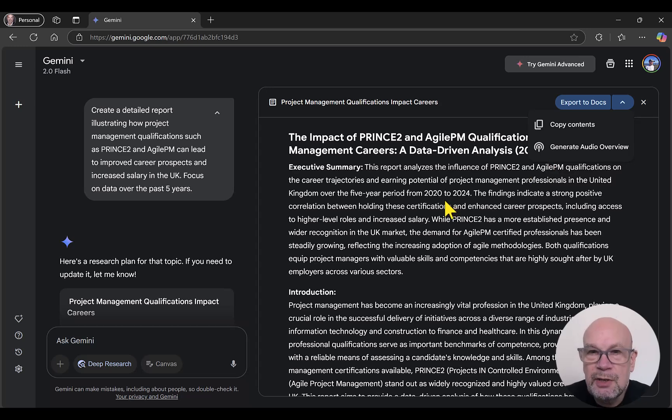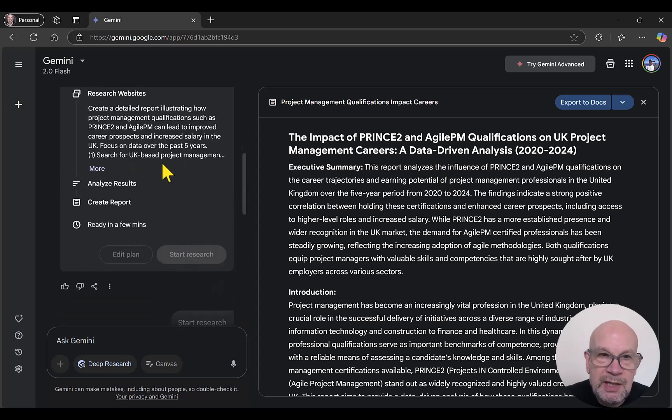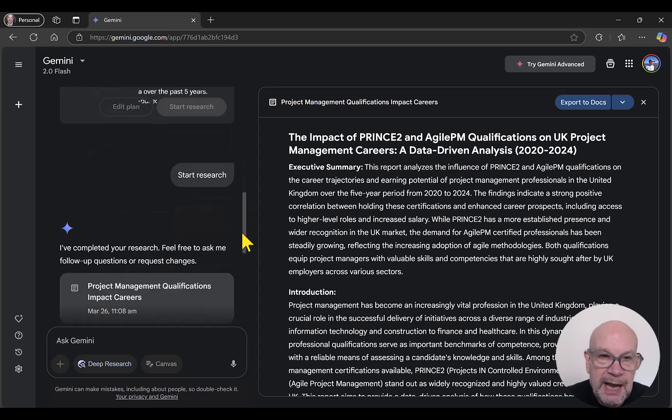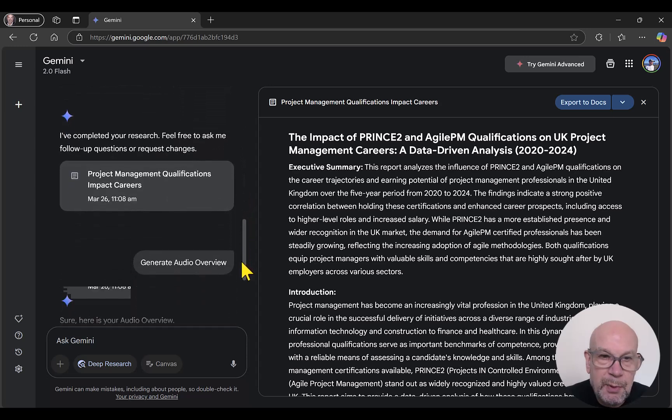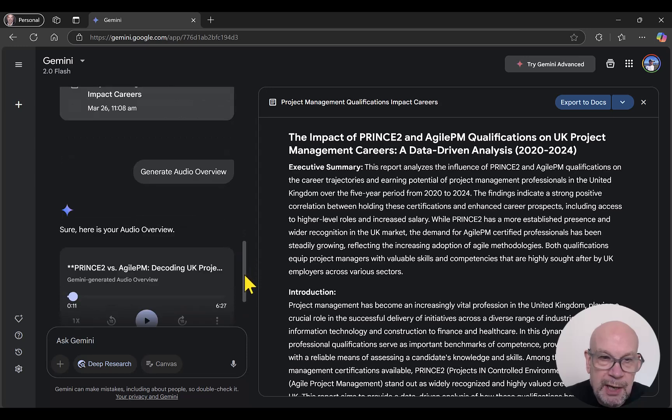Generate Audio Overview enables you to create a two-person podcast, generated and voiced by AI, on the basis of this report. I've already done that. If we scroll down here, you can see this was the initial planning that I approved before the report carried on. Then it completed the report, which we've looked at on the right, and then I requested the Generate Audio Overview.